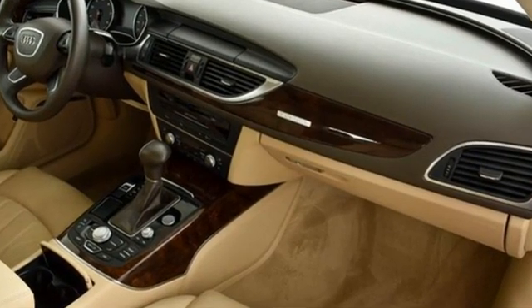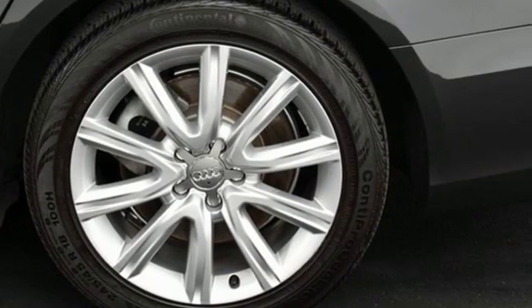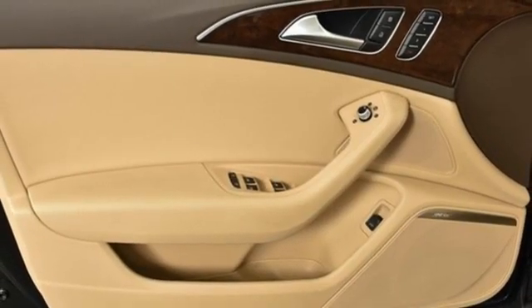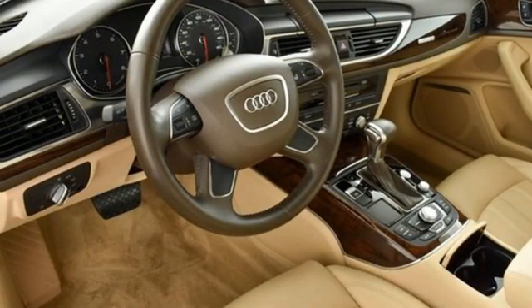Edmunds.com writes: the cabin is eerily quiet. There aren't many cars that strike you with their silence. The A6 is one of them. When you drive an Audi, the design and the performance make sure you stand out in a crowd.